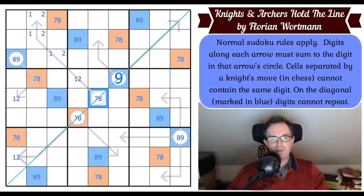Where does green go in box two now? It can't go in these cells by knight's move and it can't go there, so green is locked into one of two places. Green can't be on the diagonal there, can't be here — so green is in one of three places in box three.